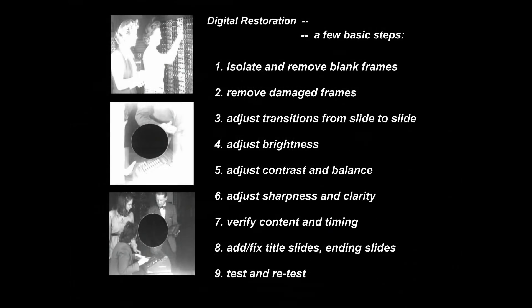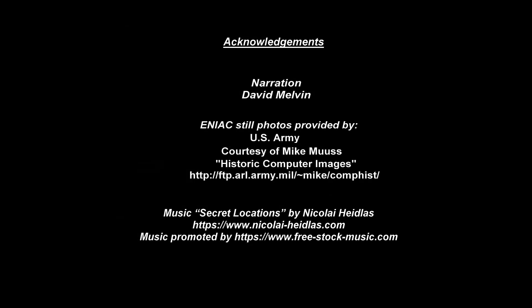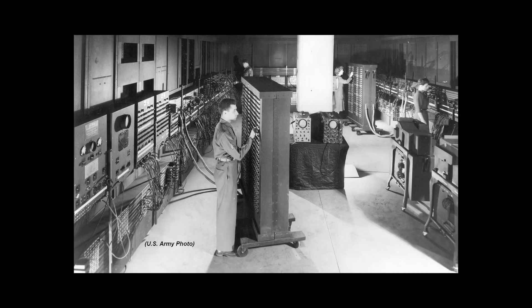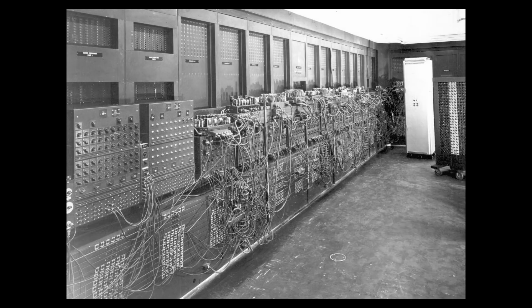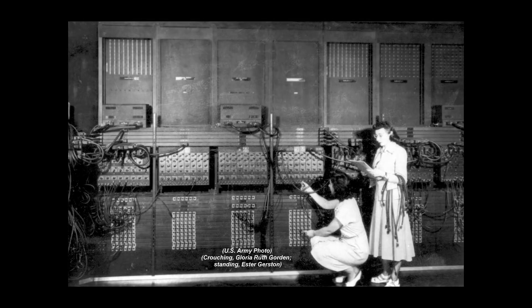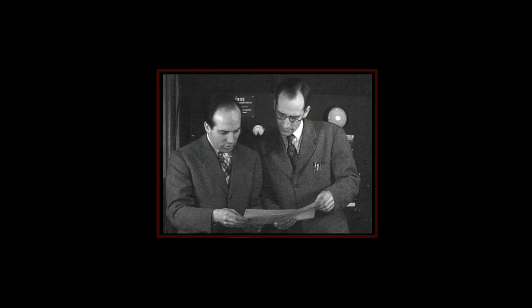We hope you enjoyed this brief commentary and behind-the-scenes look at the original E.N.I.C. film. Thank you.